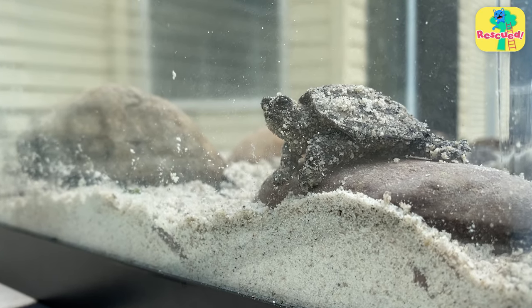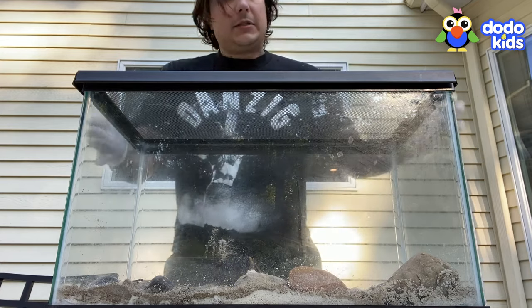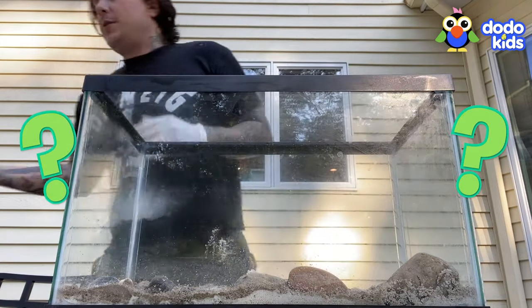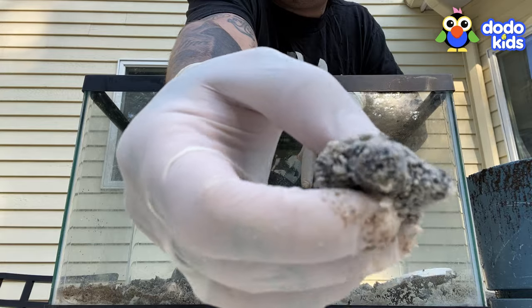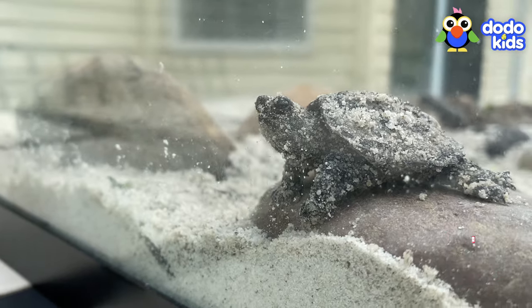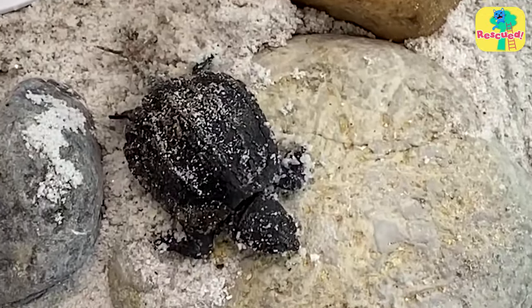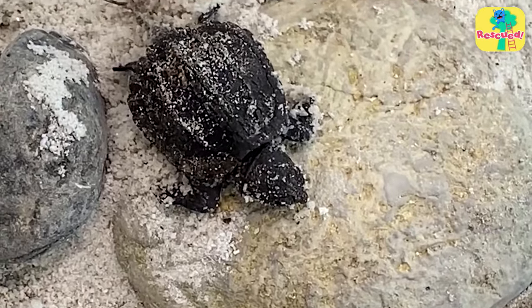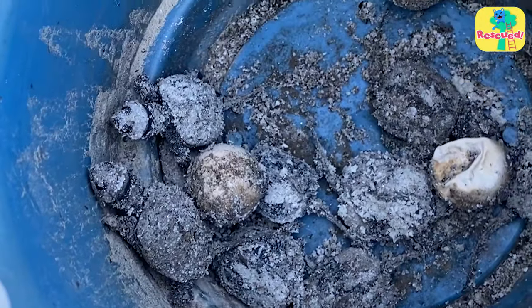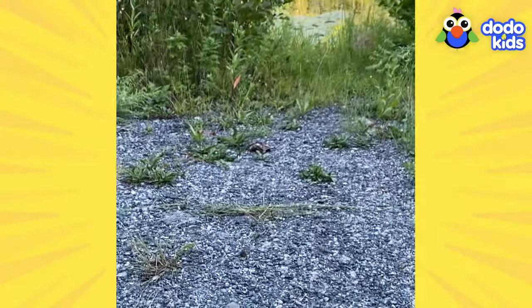But now that the babies were out of their eggs, there was a big question to answer: what do you do with a fish tank full of snapping turtles? The family called an animal sanctuary who told them it was time to set the turtles free. So they came up with a plan — load the little turtles into a big flower pot and take them down to the local pond.